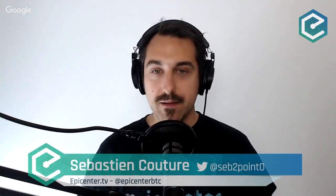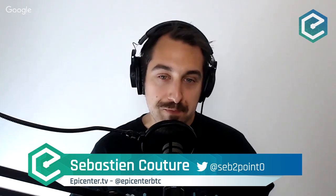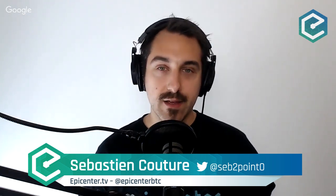Welcome to Epicenter. My name is Sebastien Couture, and today my guest is Rob Dawson. Rob is the product lead at Pegasus, and Pegasus is the protocol engineering spoke at ConsenSys. What they're building is an enterprise-grade Ethereum client called Pantheon. It's enterprise-grade for a couple of reasons: one, it's built on Java, which is the preferred language for many enterprise companies, and it also offers a number of performance improvements over some of the other Ethereum clients.